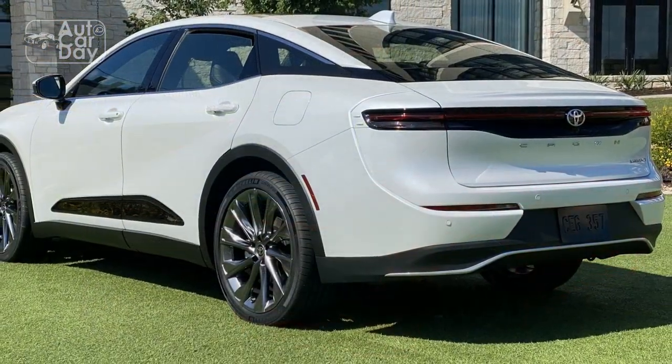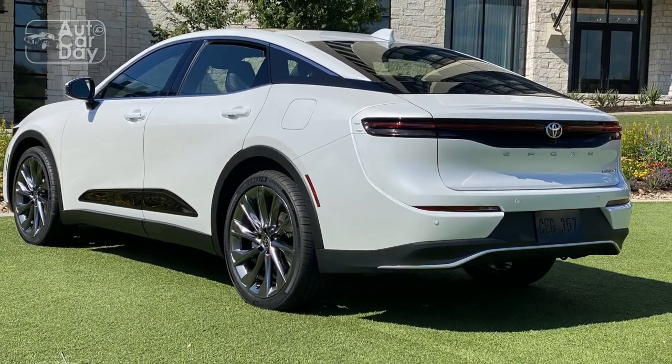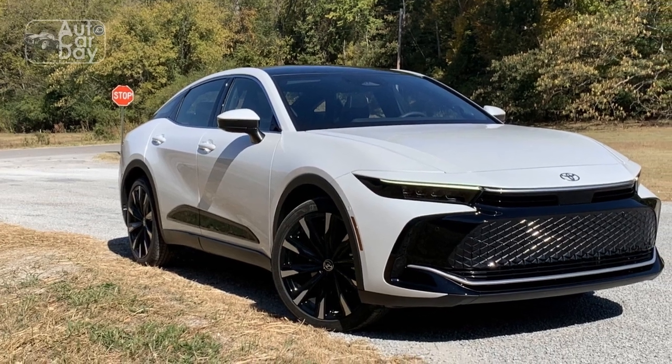Overall, the 2023 Toyota Crown offers a driving experience that combines comfort, performance, and fuel efficiency in an impressive package.